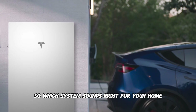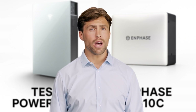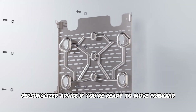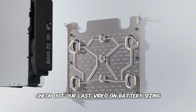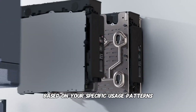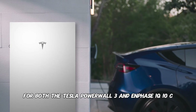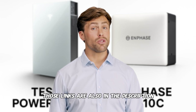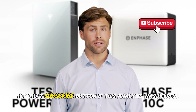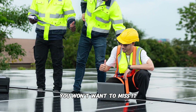So which system sounds right for your home? Share your thoughts in the comments below and let me know your biggest energy concerns — I read every comment and often reply with personalized advice. If you're ready to move forward, check out our last video on battery sizing in the description; it'll help you determine exactly how much power and storage you need. Don't forget to watch our detailed guides for both the Tesla Powerwall 3 and Enphase IQ10C — links are in the description. Hit subscribe if this analysis was helpful. Next week we're talking about solar panel warranty and everything you need to know about that.